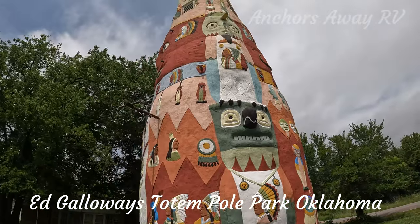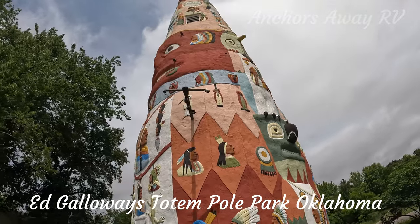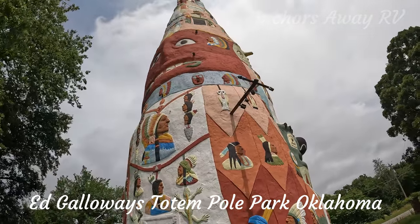All the way around at the top it's got all these different motifs as well.